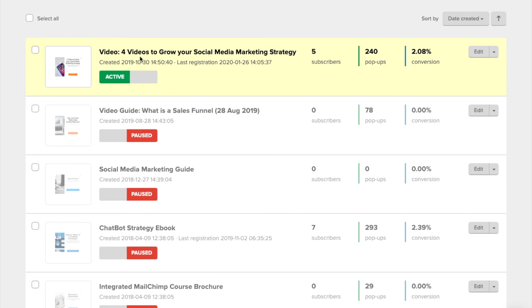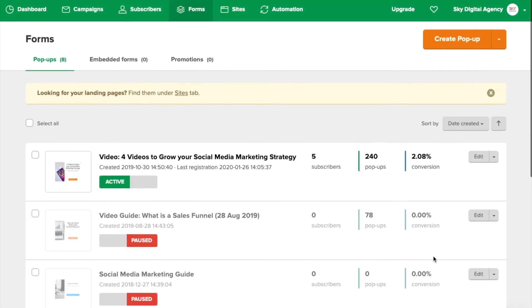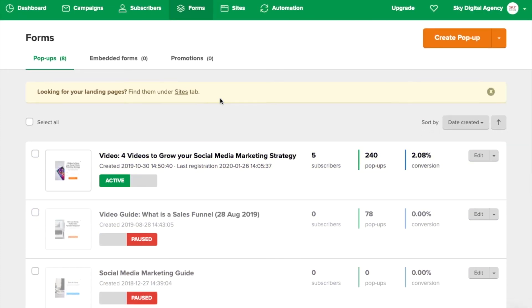You can see our latest '4 Videos to Grow Your Social Media Strategy' pop-up appeared 240 times and had 5 subscribers, because this pop-up is only attached to social media and Instagram courses. Whereas our SEO pop-up has more subscribers because we started that giveaway much earlier in 2017. For Facebook boost post, about 2% is roughly the conversion rate we are getting for pop-ups — this is lead generation.